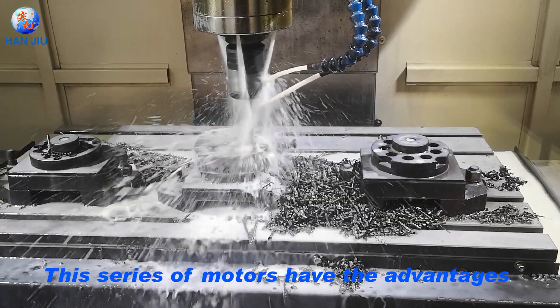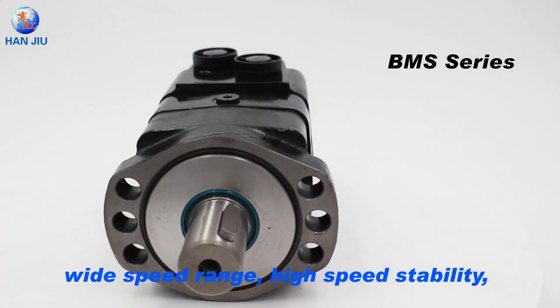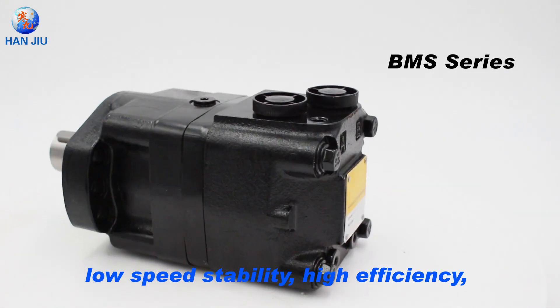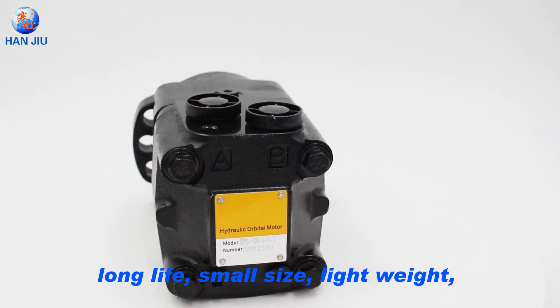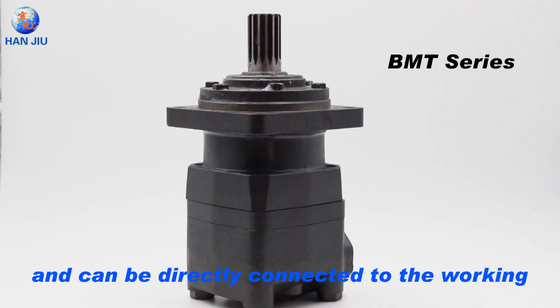This series of motors have the advantages of large output torque, wide speed range, high speed stability, low speed stability, high efficiency, long life, small size, lightweight, and can be directly connected to the working mechanism.